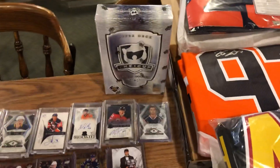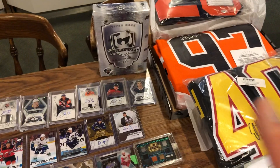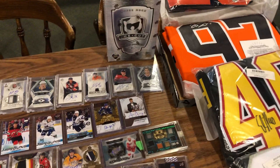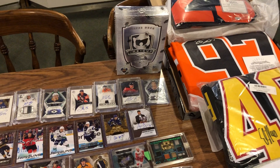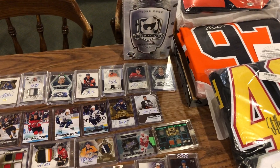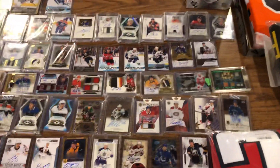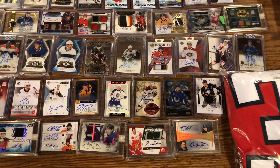There is going to be a sealed box of 18-19 Cup in this product as well. If that does get pulled in the break, it will be a random between every participant, so somebody will win a full sealed box regardless — whether personal or break. Thanks, and looking forward to launching this late next week.